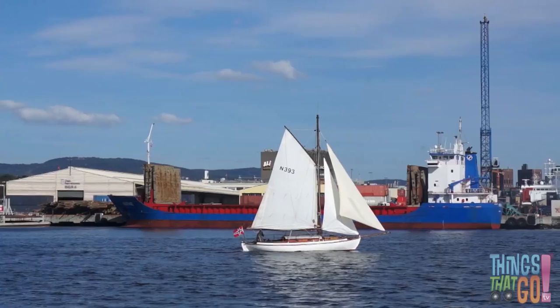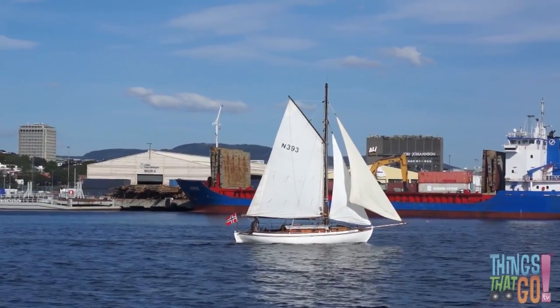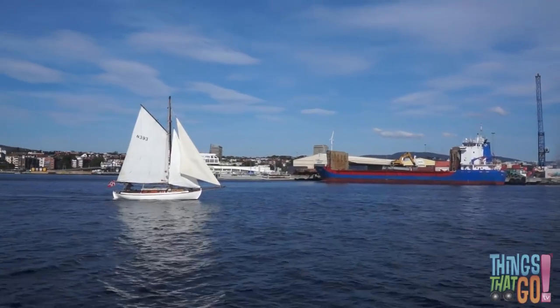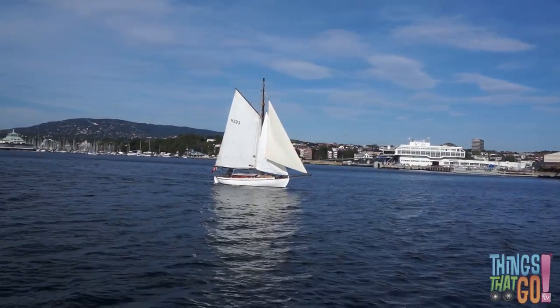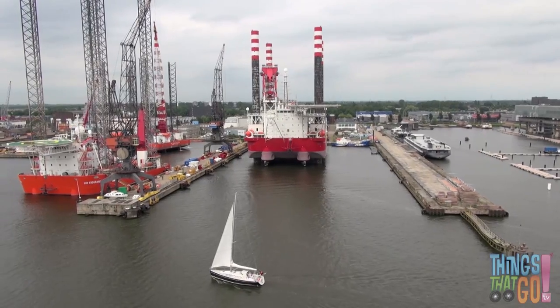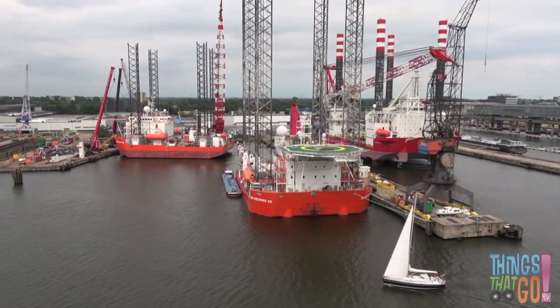Can you see the white sail? The sail catches in the wind and pushes the yacht forward. Have you ever been outside on a windy day? The wind can be very strong, can't it? The yacht sails past some large red vessels in the industrial harbour.